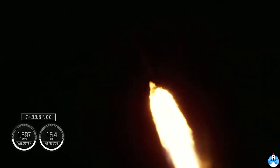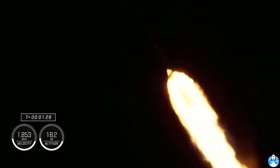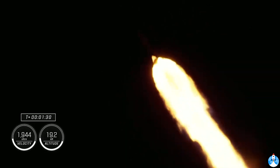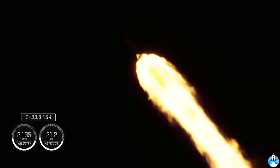Stage one throttle up. One Bravo is the second abort mode on the first stage. The first stage continues to fire for two minutes, 35 seconds. One and a half minutes into today's flight.